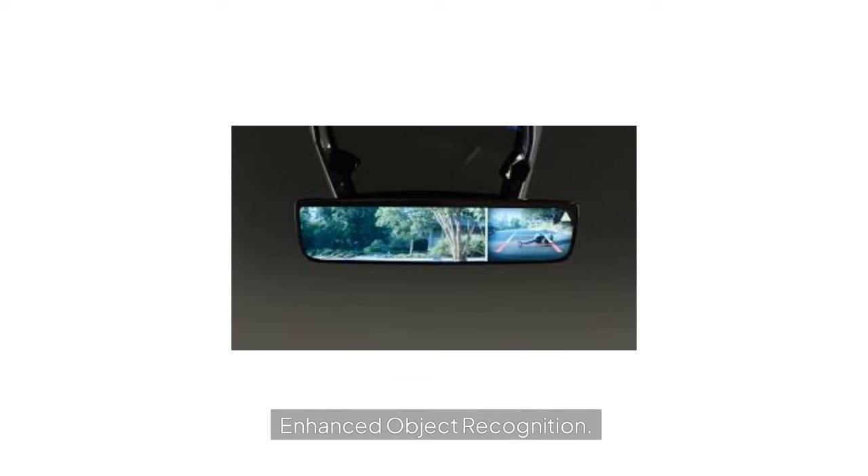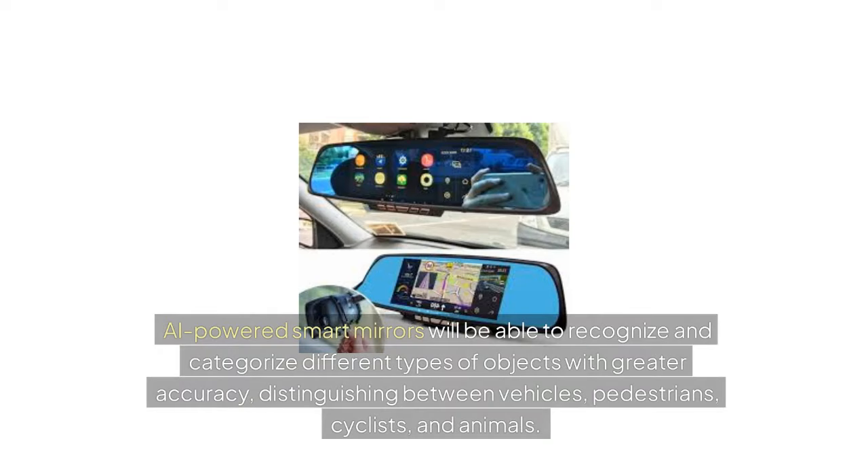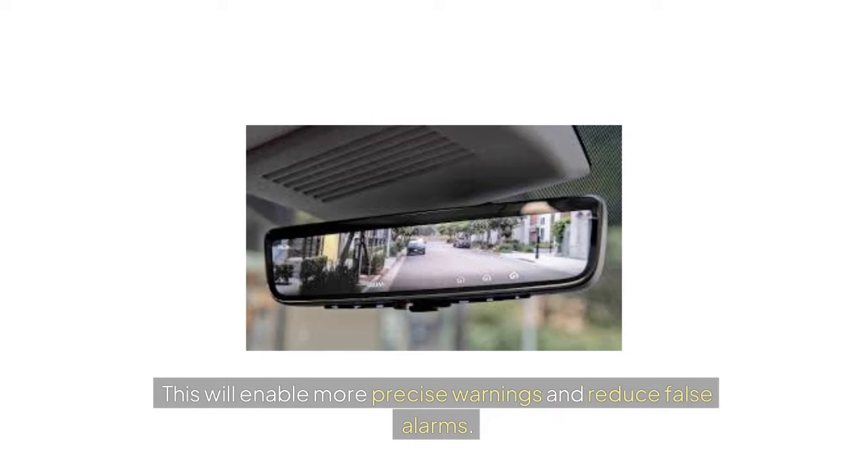Enhanced Object Recognition: AI-powered smart mirrors will be able to recognize and categorize different types of objects with greater accuracy, distinguishing between vehicles, pedestrians, cyclists, and animals. This will enable more precise warnings and reduce false alarms.